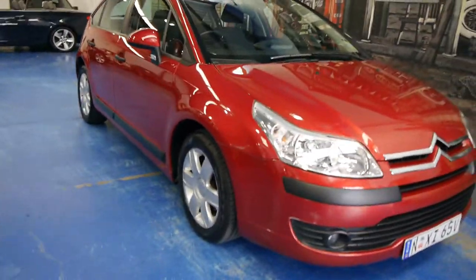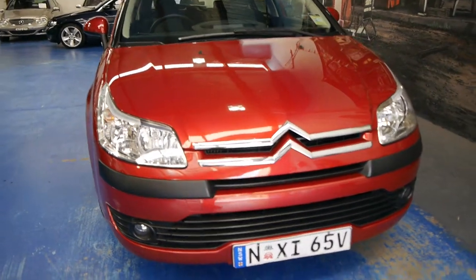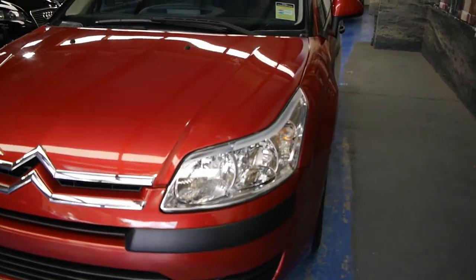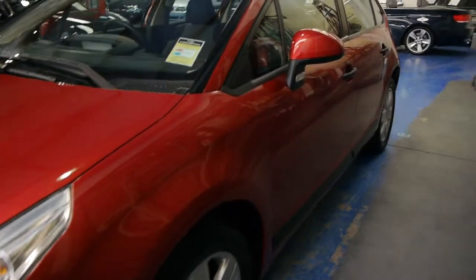Hi ladies and gentlemen, Richard from the Old Timer Centre here in Marrickville, New South Wales. Today we've got a really low kilometre Citroen C4 five-door hatchback from 2006. It's a lovely little car, it's a very honest city car, it's only done 74,000 k's, and it's this beautiful mica ruby red with the two-tone grey interior.